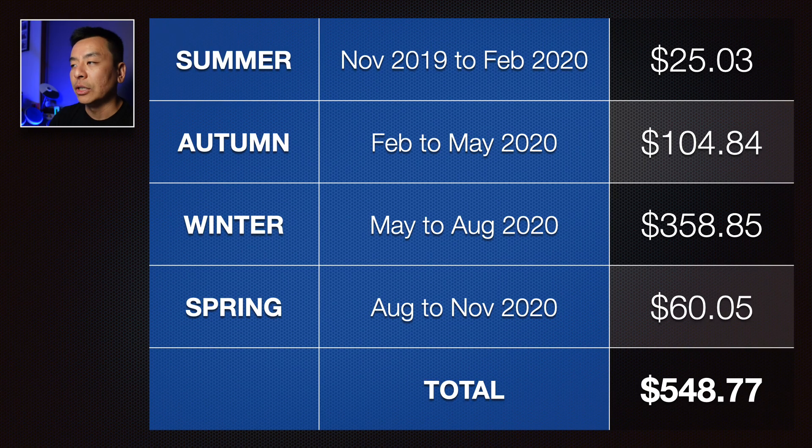Starting with summer — generally the best time of year for renewables — from November 2019 to February 2020 we paid $25.03. Then autumn, the next season: $104.84. Winter is generally where we pay the most, $358.85 between May and August this year. And then back into spring with less heating usage at night: $60.05. That gives a rolling 12-month total of $548.77.